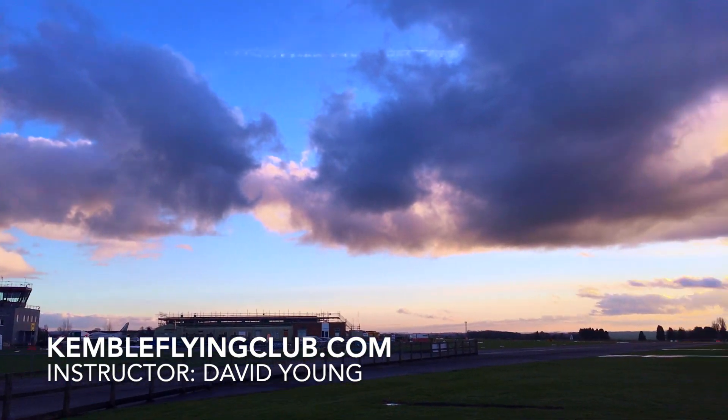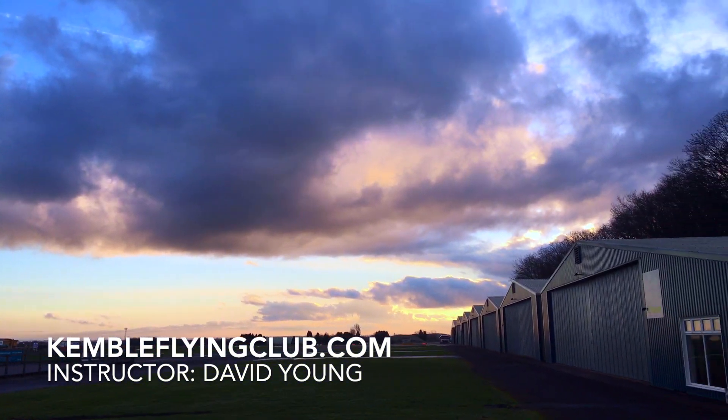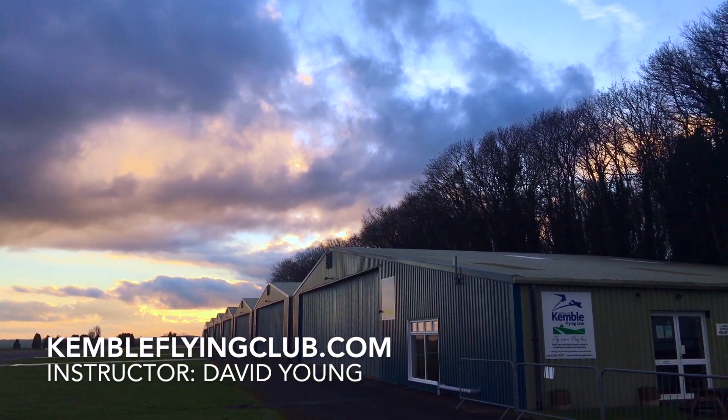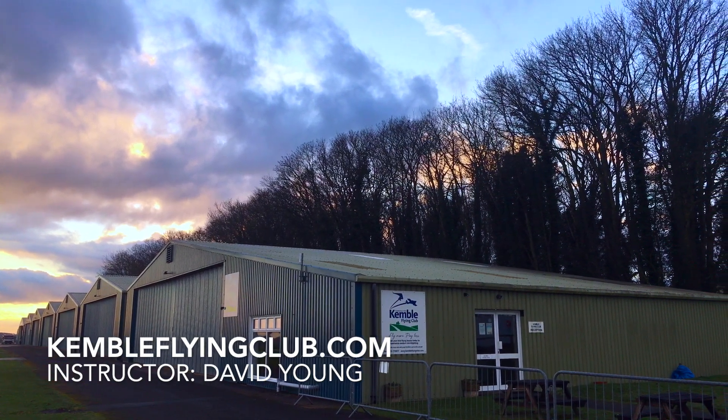A little note ahead of cracking on: David Young, my instructor, came up with a really good idea of seeing this lesson from his perspective. So he's wearing the head cam today, and it just gives a great understanding of how much he is looking out for traffic. An interesting thing to be mindful of throughout the video.